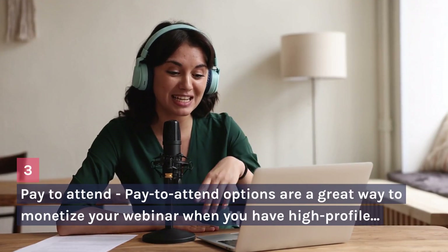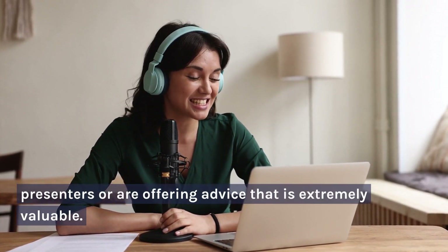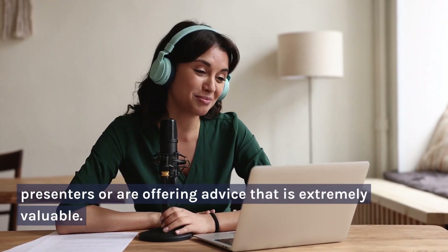Pay to Attend — Pay to attend options are a great way to monetize your webinar when you have high-profile presenters or are offering advice that is extremely valuable.